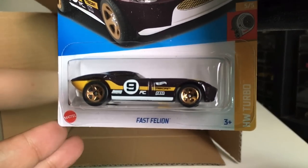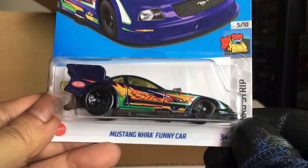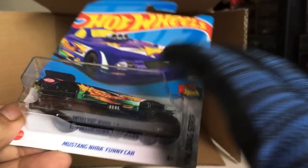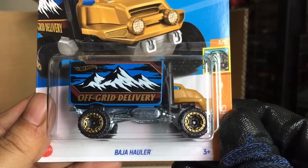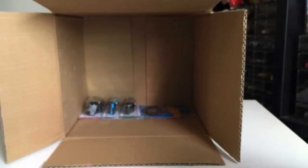We've got another Fast Pellion — two of those now. Also another Mustang NHRA Funny Car. Yes it is. And from the previous case — Baja Hauler.